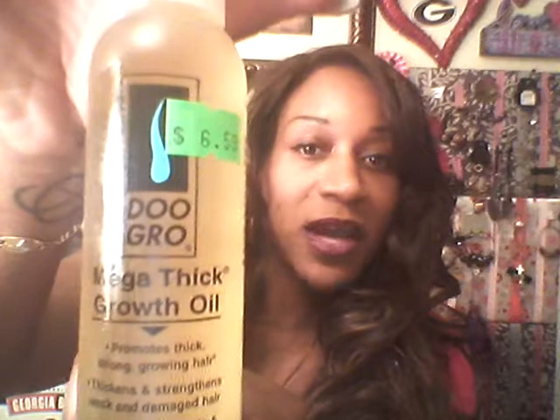It eases scalp tightness and tames frizziness. This is the mega growth formula. This one promotes thick, strong, growing hair — thickens and strengthens weak, damaged hair — with shea butter, vitamin, and botanical thickener formula. Tames frizziness and adds shine.